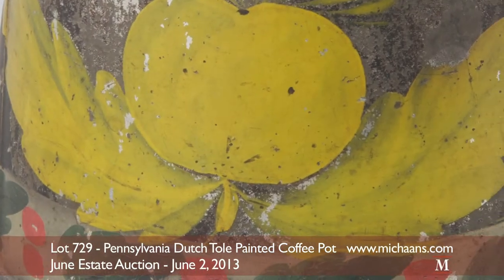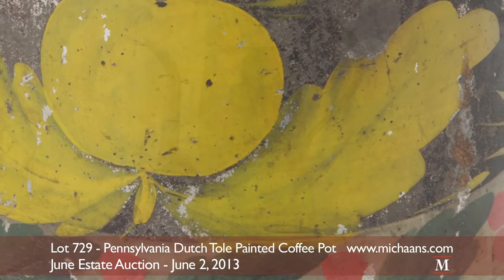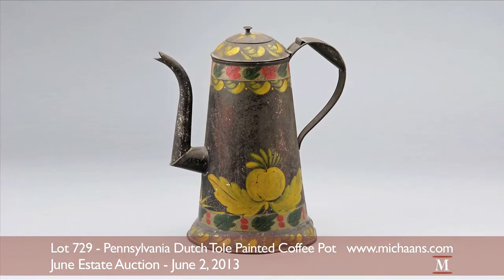A highly collectible and sought after piece for its rustic, whimsical appeal. The coffee pot will be auctioned in the June estate sale at an auction estimate of $1,000 to $1,500.